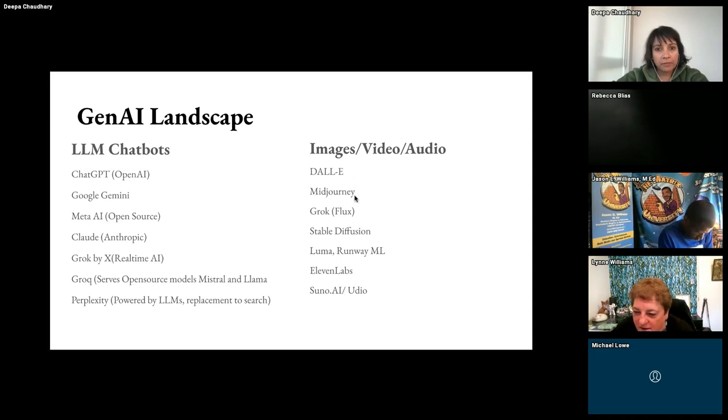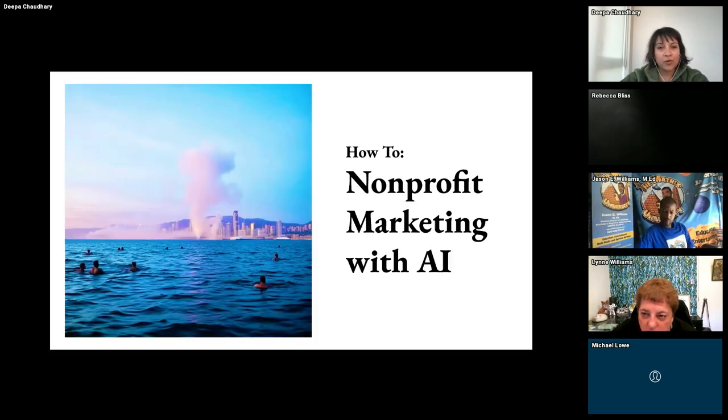For visuals, there's Dall-E, Midjourney, Grok — Grok creates really photorealistic images and it's powered by an open source image model called Flux. Midjourney is great, and DALL-E is inside chatbots. RunwayML is great for creating videos — soon we'll be able to create Hollywood-style videos just sitting on a laptop without a huge production budget. Music is new. It's a great way to communicate your cause — you can create different jingles and put it with any video you're creating. It's amazing.